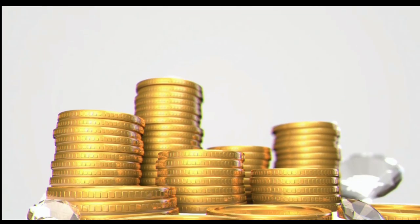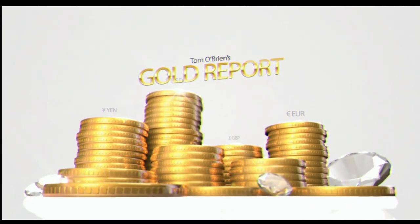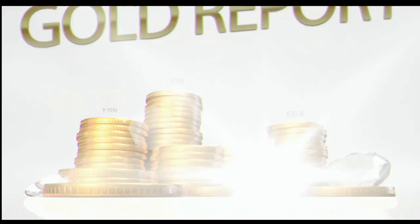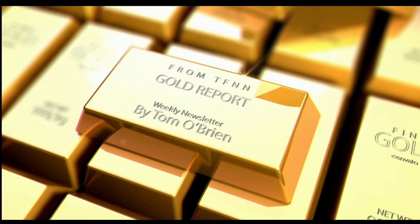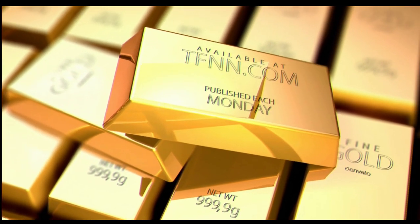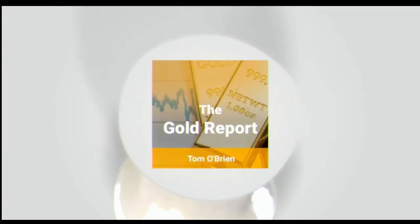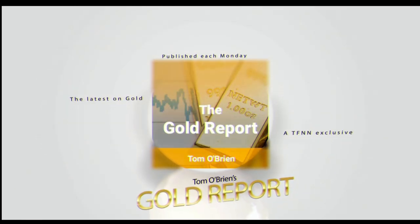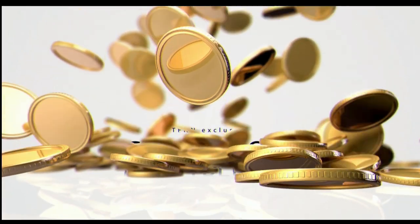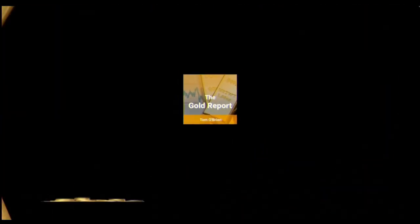The Gold Report — as a precious metal, gold is still king. Tom O'Brien publishes his weekly gold report every Monday morning for subscribers, covering the XAU, HUI, GDX, the dollar, bonds, the South African rand, as well as 25 different mining equities with specific buy-sell recommendations. New subscribers get a 30-day money-back guarantee. Subscribe to Tom O'Brien's Gold Report newsletter now at TFNN.com.